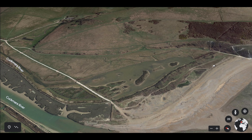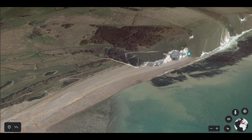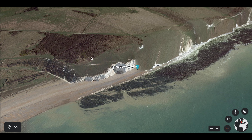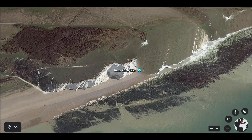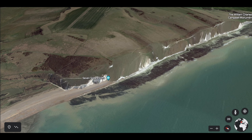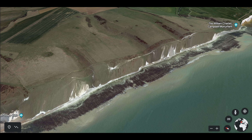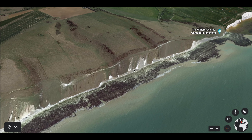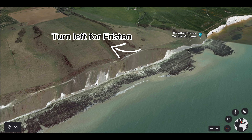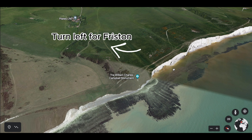For those continuing the Seven Sisters hike, you'll carry on along the trail for your next ascent. You'll be rewarded with many rugged white cliffs and astonishing sea views. The route leads up and down multiple times before arriving at the William Charles Campbell Monument. If you've opted for the medium-length route, it's here that you'll turn left and head away from the sea towards the tiny village of Friston.